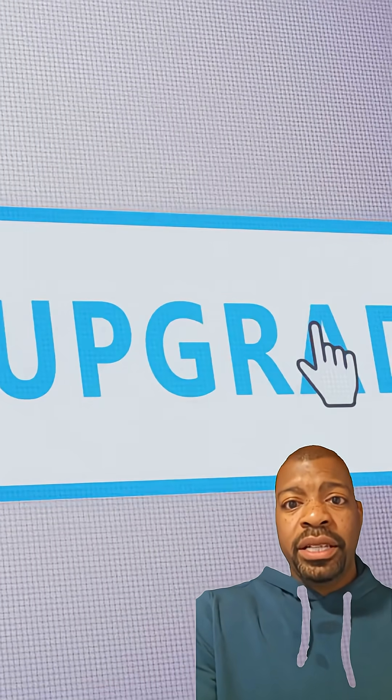Quick notes: If eligible for Windows 11, upgrading is the cleanest long-term move. If not, ESU buys you 12 months to plan your upgrade, replace the PC, or switch platforms. Remember, only enroll through Settings — don't click random pop-ups or emails about ESU. Phishing is real.